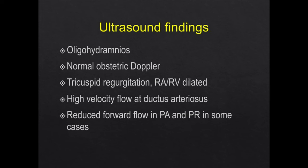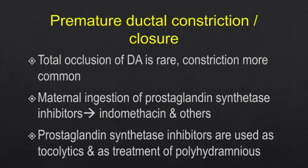This condition is showing us: oligohydramnios, normal obstetric Doppler, tricuspid regurgitation, dilated RARV, high velocity flow at the ductus arteriosus, reduced forward flow in the pulmonary artery, and some cases also show regurgitation at the pulmonary valve. These two cases showed more or less similar findings, and this is due to premature ductal constriction or occlusion.